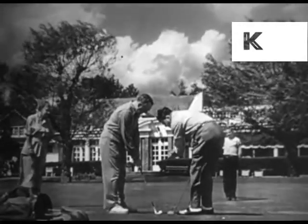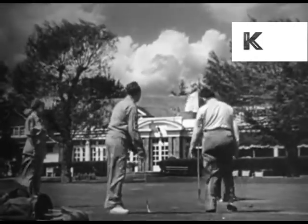Speaking of golf, this city by the sea provides several fine courses for play during every month of the year.